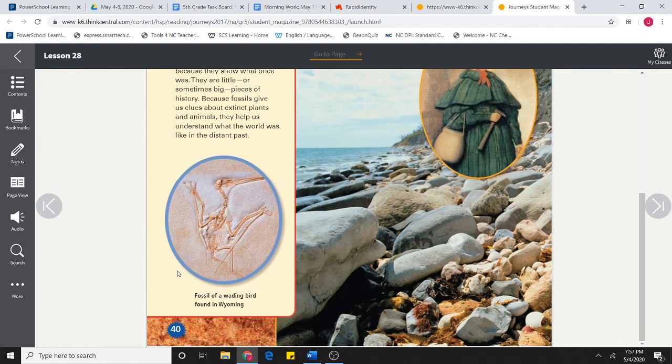Here's an example in the picture — a fossil of a wading bird found in Wyoming.